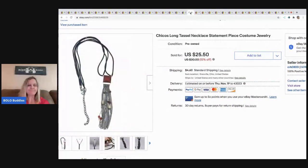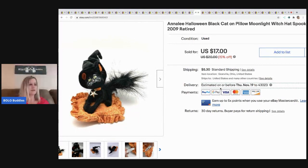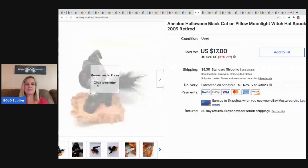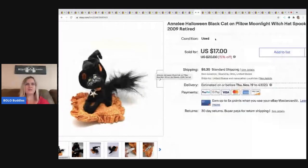The next item is this Chico's long tassel necklace, which came from my bulk buy — 344 pounds of jewelry I bought on eBay to sell on eBay. I sold this for $18, buyer paid shipping. The next item is this Annalie Halloween Cat. I sold another one of these in another video and sold this one for $16, buyer paid shipping. Annalie is very easy to identify once you know what to look for and I always pick it up when I see it.